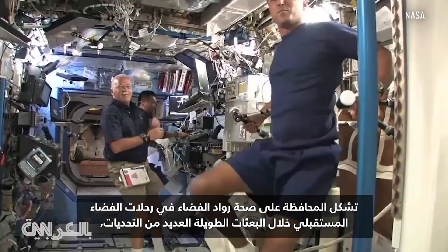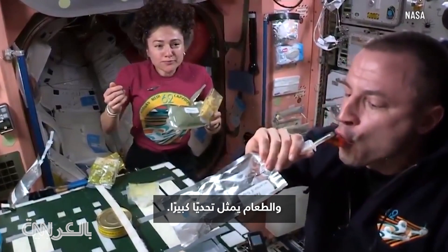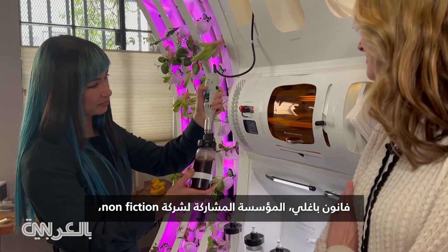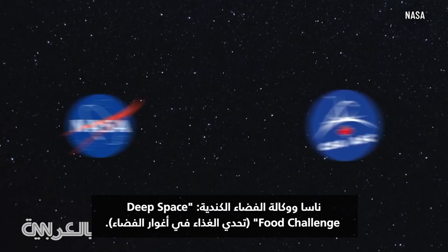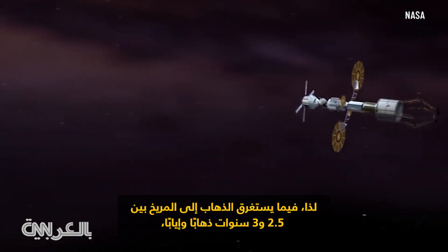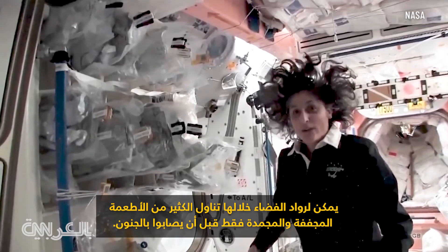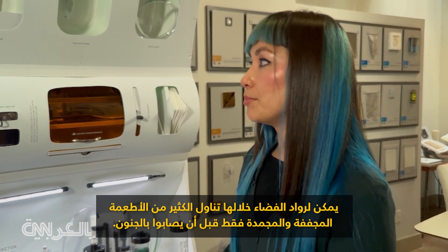Keeping astronauts healthy on long missions in space presents many challenges, and food is a big one. Fanon Bagley is the co-founder of Nonfiction, a design firm that is one of several finalists in a NASA and Canadian Space Agency competition called the Deep Space Food Challenge. Going to Mars is going to take two and a half, three years, round trip, and astronauts can only eat so many freeze-dried, rehydrated foods before they go crazy.